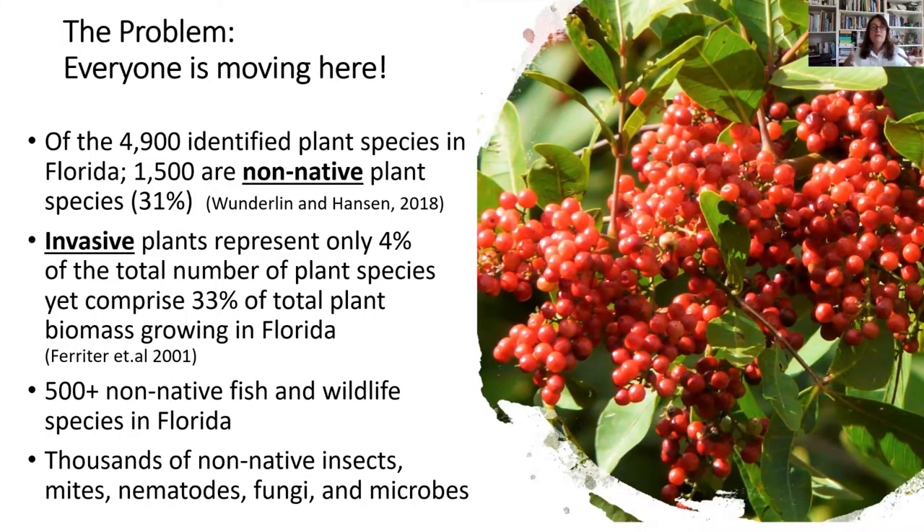When we focus in on Florida, part of the problem is that everyone is moving here — humans bring things with them — and lots of species enter into our borders. Of the 4,900 identified plant species in Florida, 1,500 of those are non-native. So a third of the plants identified in our state are actually non-native, and many have the potential to become or have already become invasive.